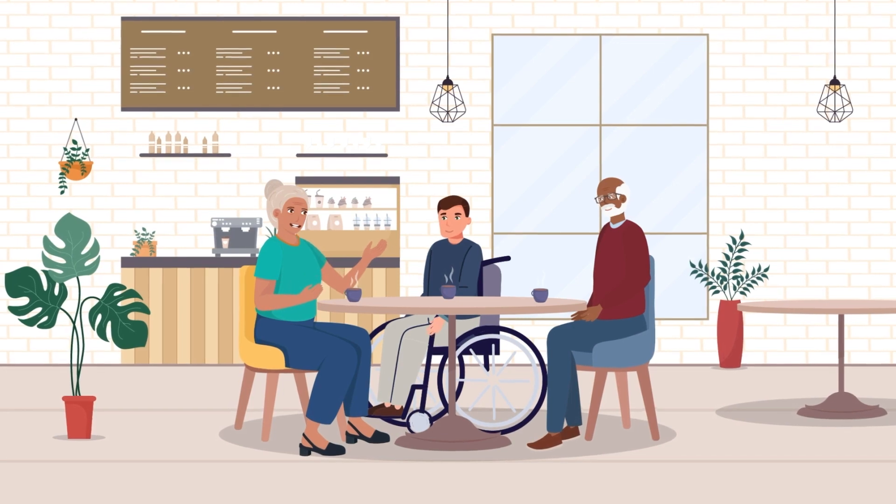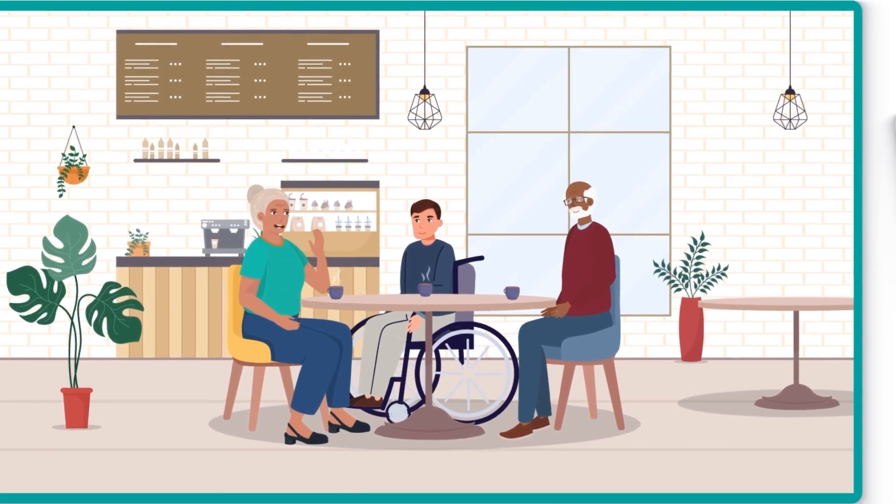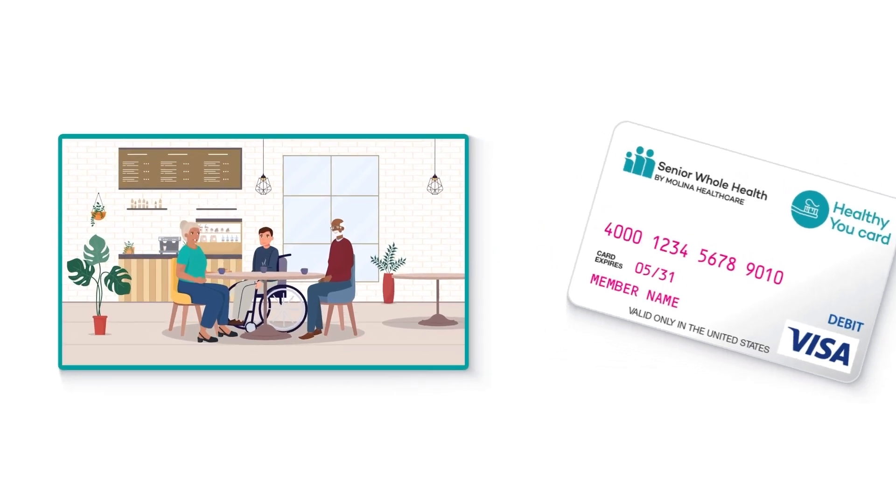My supplemental benefits are important to me. They help me stay healthy and get the things I need. But sometimes I'm not sure about how to use the Healthy You card to get what I need. I know it covers many things, but I want to make sure that I am using it right.